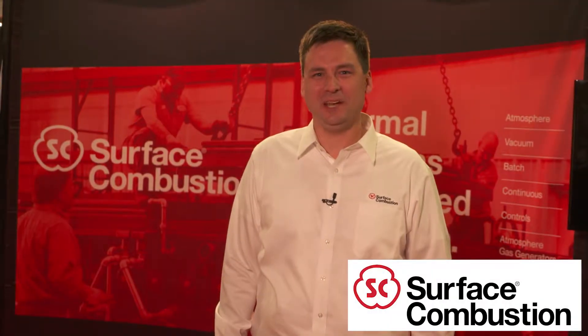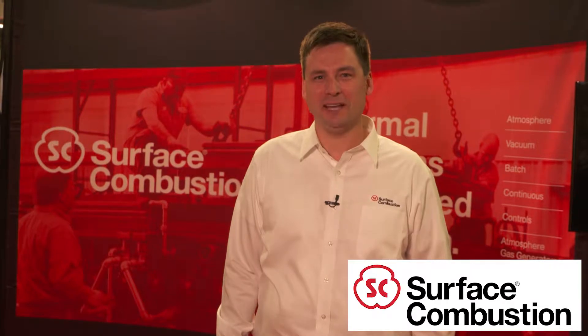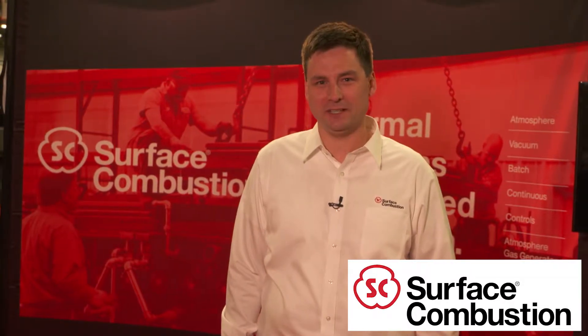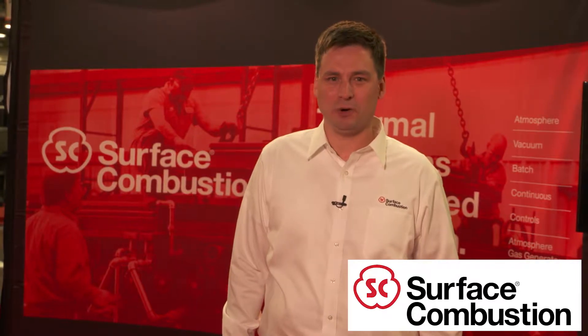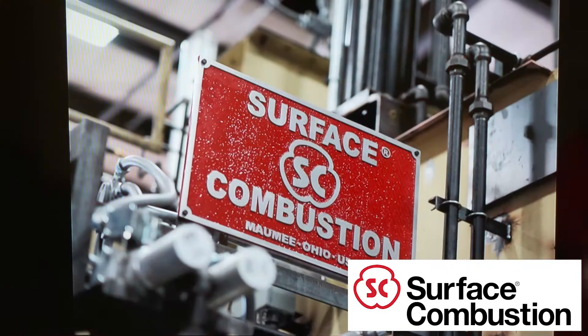Hello, Heat Treat 2017, and welcome to Columbus, Ohio. My name is B.J. Bernard and I am the president of Surface Combustion. Surface is proud once again to be a corporate sponsor of Heat Treat 2017.